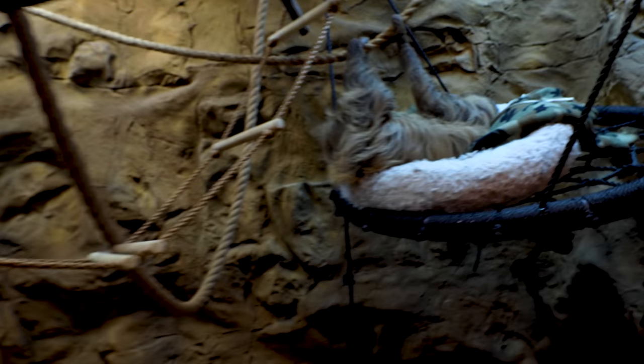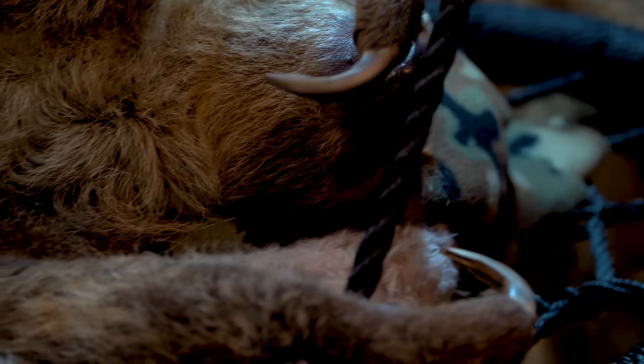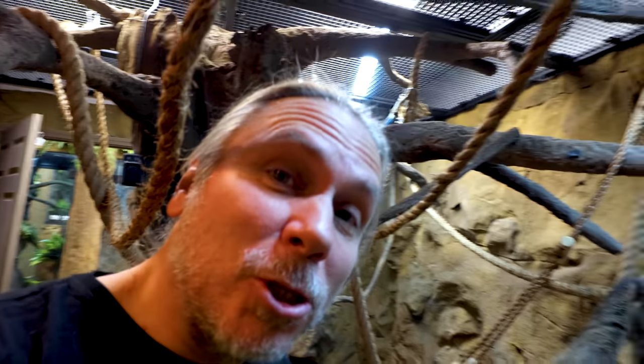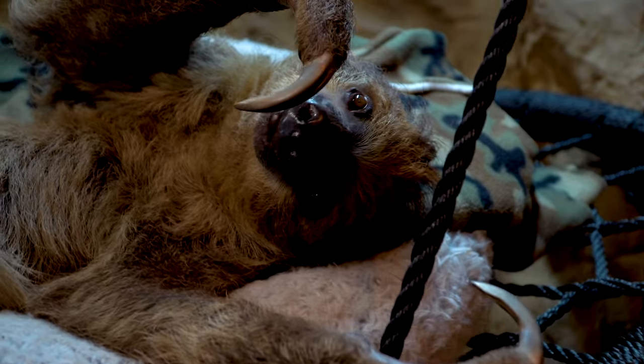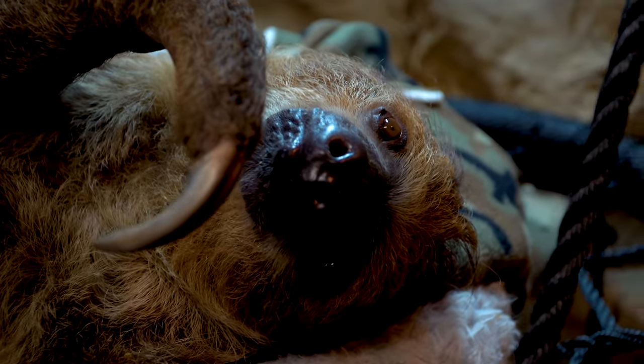Of course, you guys know Drogo. Good morning, Drogo. How you doing, buddy? He's just chilling out on his little bed here. Good morning, how are you, silly monkey? You doing okay? He is so sweet and of course we've had Drogo now for three and a half, almost four months and he has become such a huge part of our life.